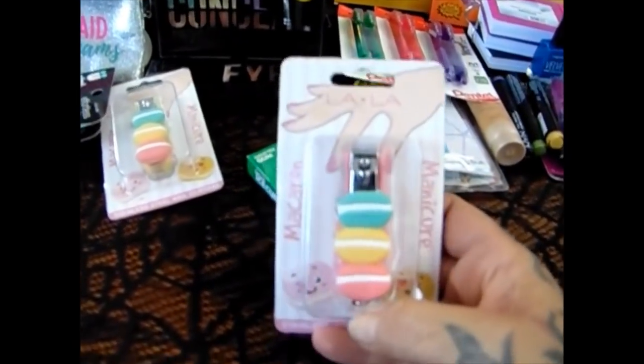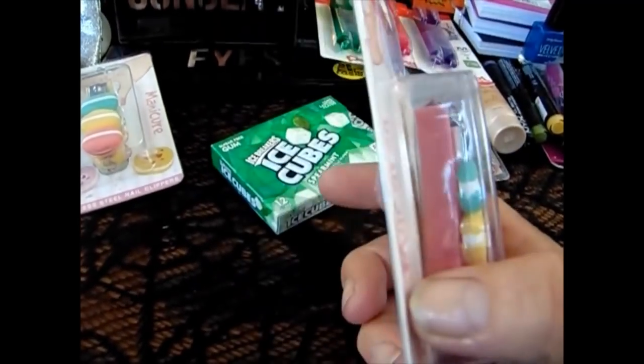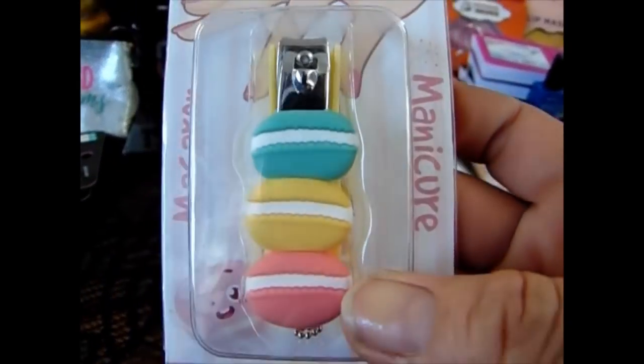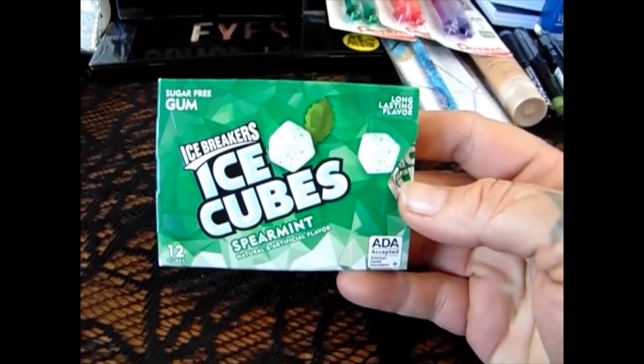They did have the macaron nail clippers that everybody was picking up and I got two of them — one for each girl, one in the pink and one in the yellow. I also picked up two packs of gum. One is already missing because Rhiannon started her sophomore year today and she took one to put in her backpack.